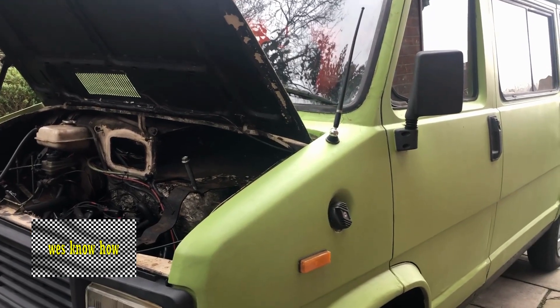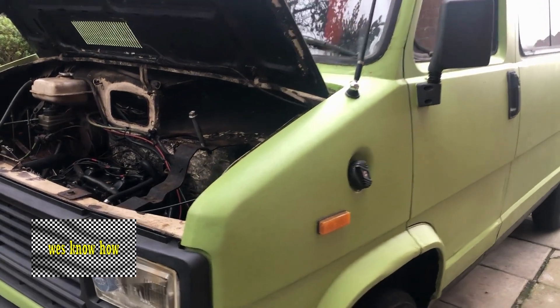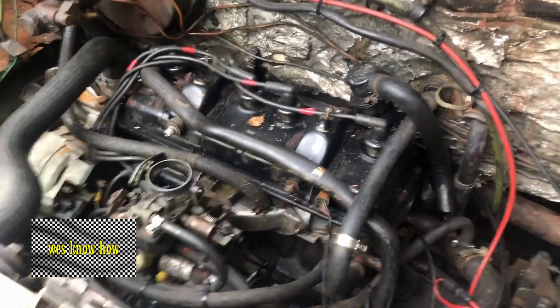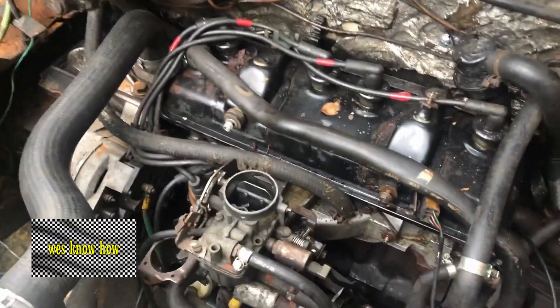Let's get on to the board and I want to show you one or two little indicators here. This is our 35-year-old Talbot Express. It's the 1971cc 2-litre petrol version. And we want to have a little look at its head gasket story.